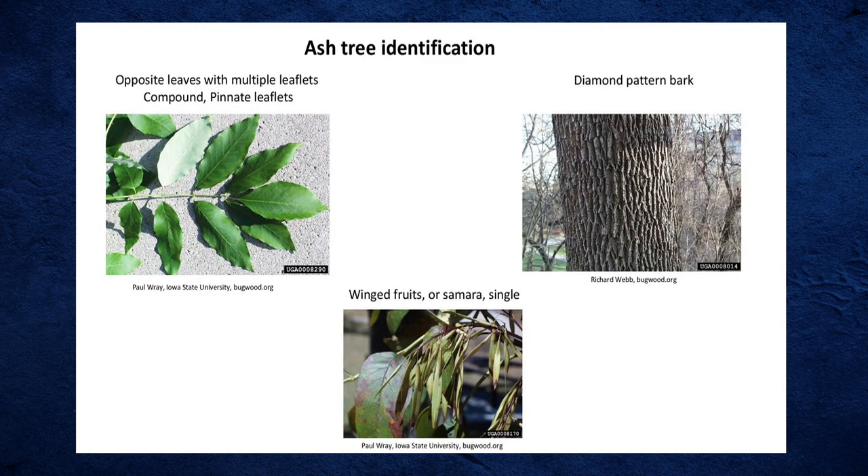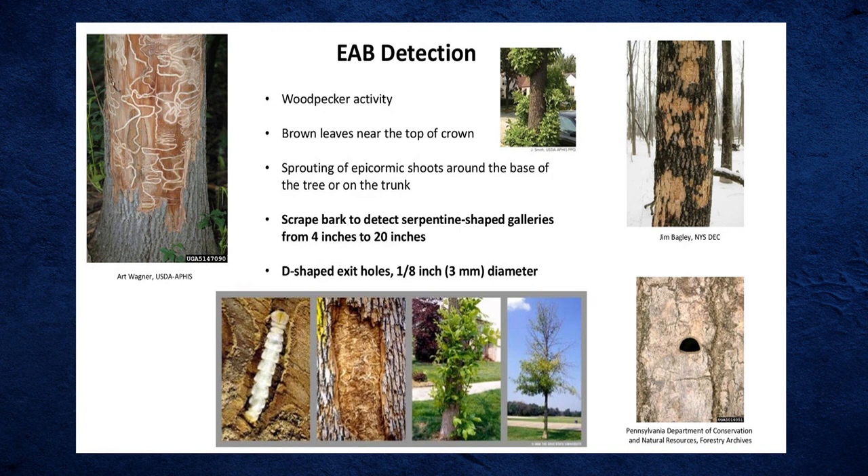This slide shows how to identify an ash tree — the samaras (fruit), compound leaves, and diamond-shaped bark pattern. Once you know an ash tree, you never forget it. If infested, you'll see branches shooting from the base in a last-ditch effort to survive, and blonding — bark peeling — in the upper crown. Now that you know what it looks like, you'll notice it while driving. Some ash trees appear immune, and researchers are trying to collect seed from those potentially resistant trees.